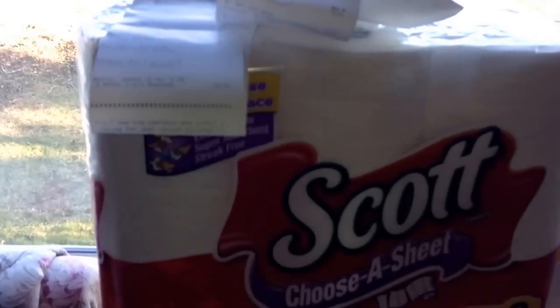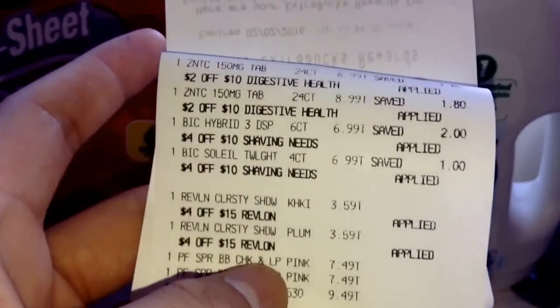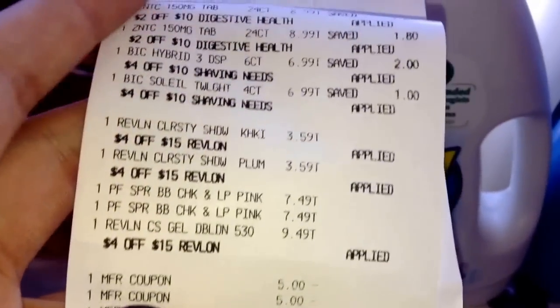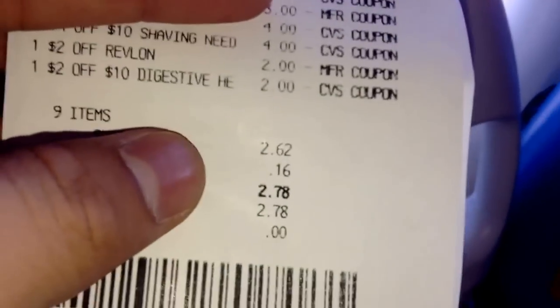My first time around I spent too long on the receipts, so I'll quickly go over them. Here's my first transaction — I used a ton of coupons and paid $2.78 out of pocket. I got back a $2 ExtraBuck, $10 ExtraBuck, and $4 ExtraBuck — that's $16. I only went in with $11. So I made $5 in this transaction, but paid $2 out of pocket, making it essentially a $3 moneymaker.